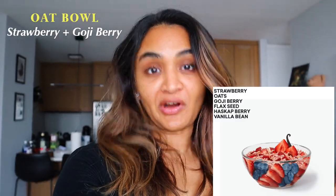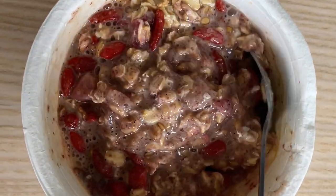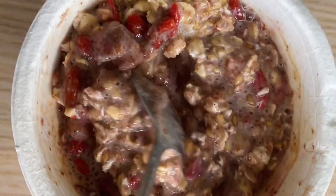Trying the Daily Harvest oat bowl for breakfast today. This bowl has strawberry oats, goji berries, flax, haskap berry, and vanilla bean — pretty similar ingredients to the chia seed bowl. I prepped it last night, put some milk in it and let it sit in the fridge overnight. I'm at my work desk and I of course added some honey on top. I want to say upfront that I hate oats and I'm not an oat girl at all, so I was least excited about trying this. Honestly, I'm pleasantly surprised — I actually like this more than the chia bowl. The strawberries taste so fresh, like I went to the farmer's market and got fresh strawberries and cut them up. So 10 out of 10 for the taste.